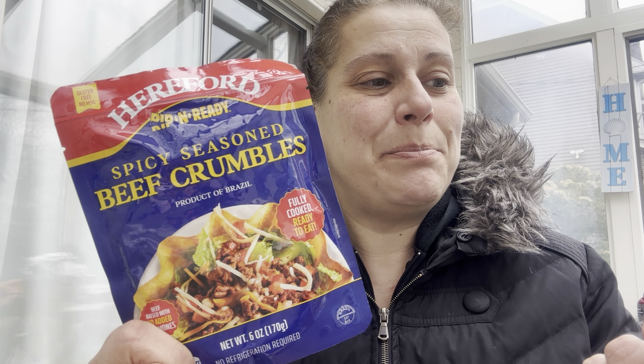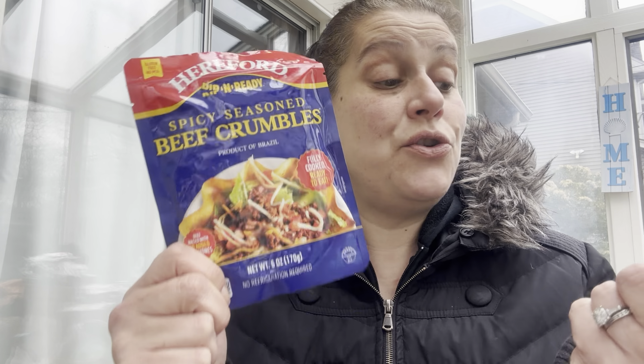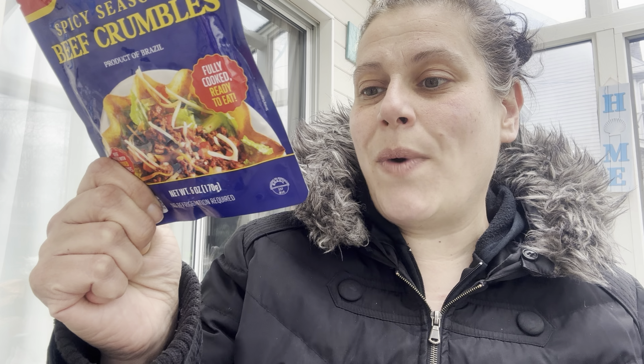I purchased these Hereford spicy seasoned beef crumbles — fully cooked, ready to eat, product of Brazil, no refrigeration required. It's a six-ounce package and the best by date is August 2024, so we'll see how those are.